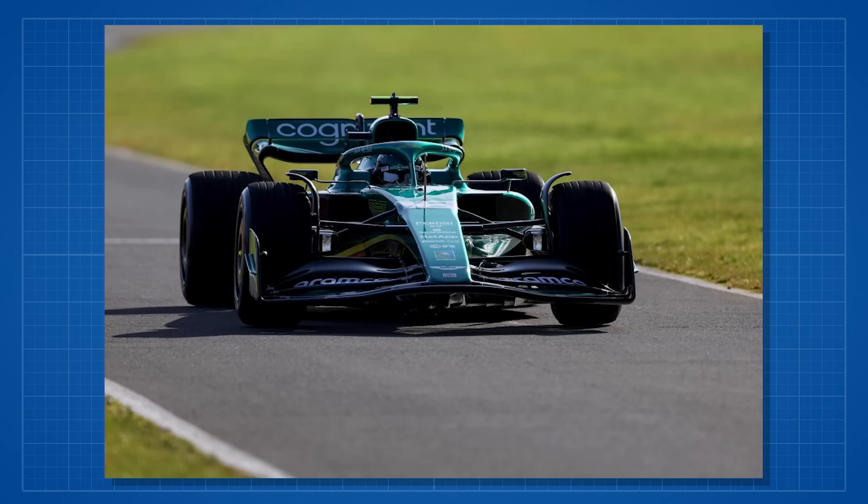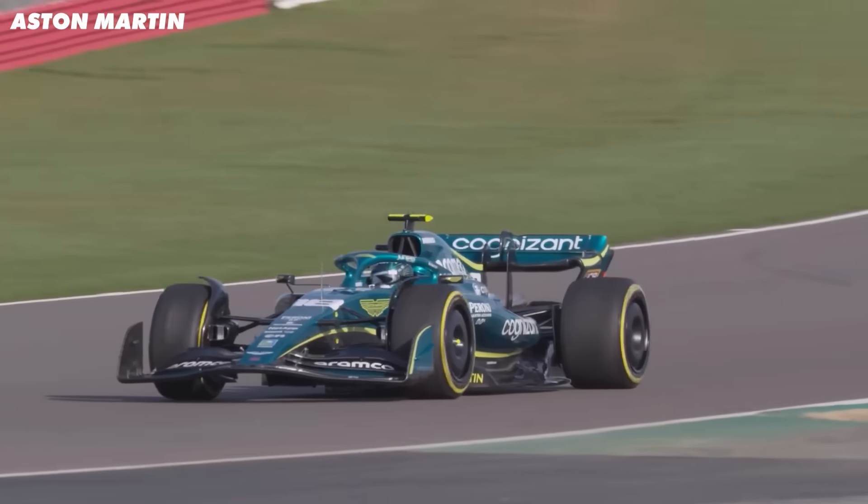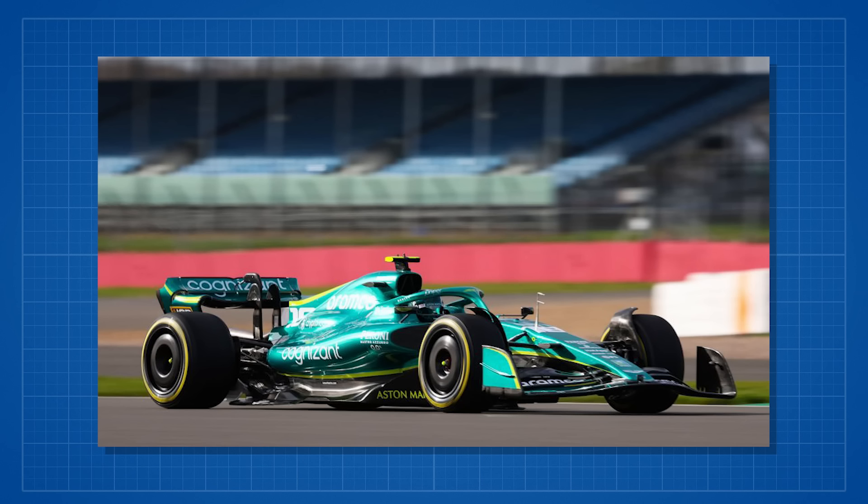Then Aston shook things up a little bit. Aston's is an interesting-looking car. Two things grab your eye: most people noticed first of all that the nose and front wing appear to be very high. That's partly due to the regulations, which do create a higher wing anyway, but Aston have gone for the highest possible wing and nose tip.